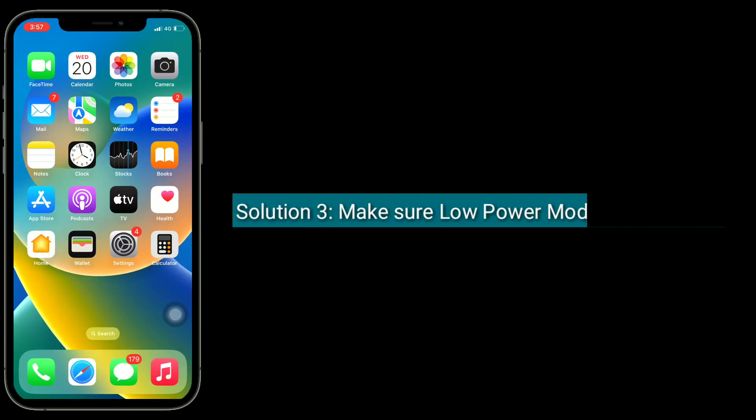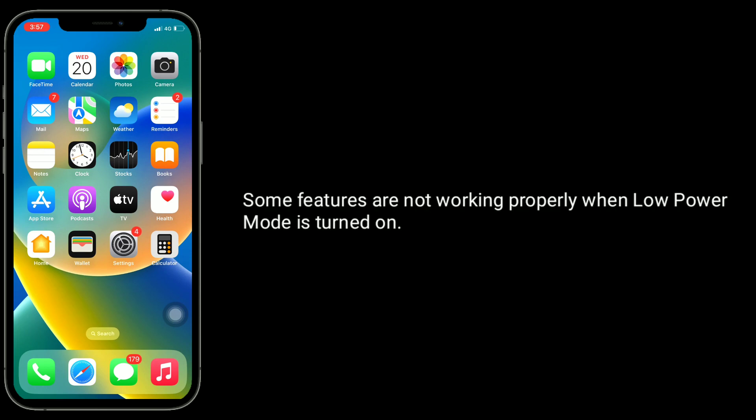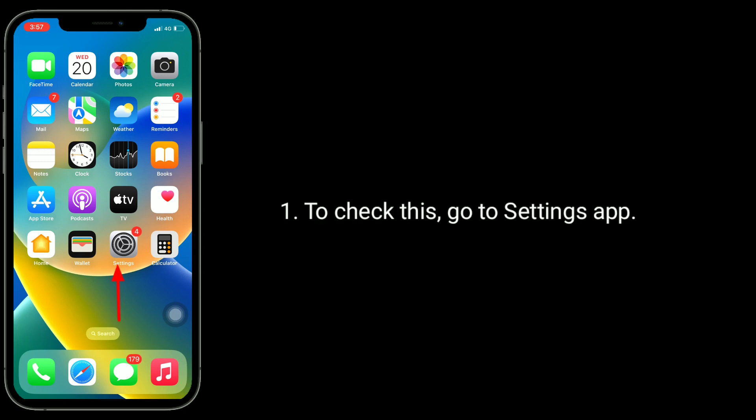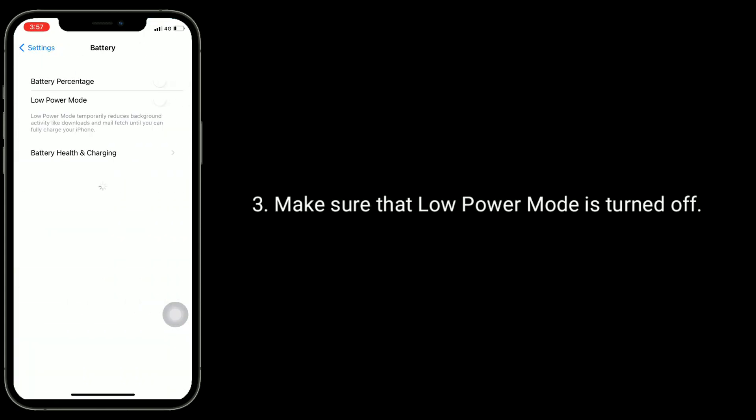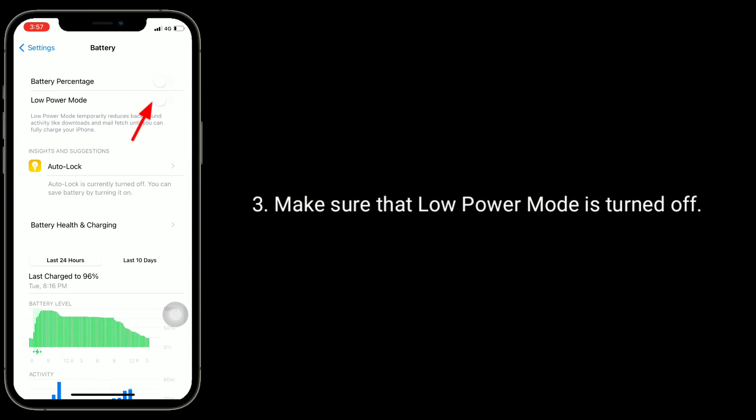The third solution is to make sure that Low Power Mode is turned off. Some features are not working properly when Low Power Mode is turned on. To check this, go to the Settings app, find and tap on Battery, and make sure that Low Power Mode is turned off.